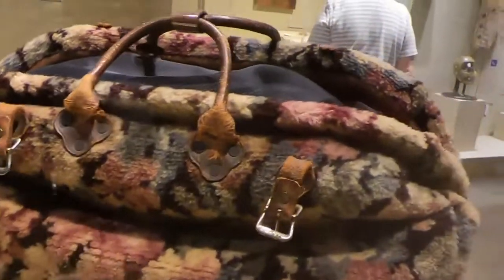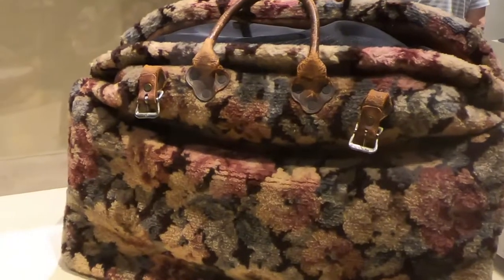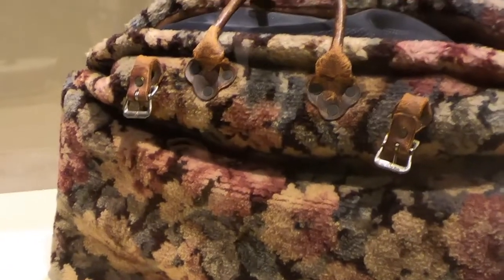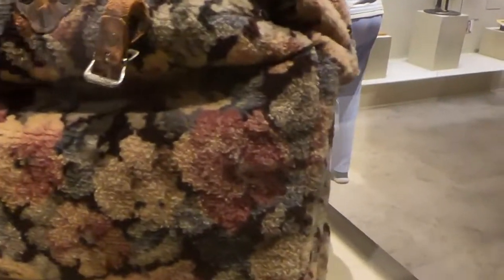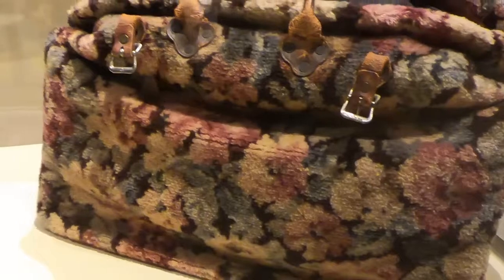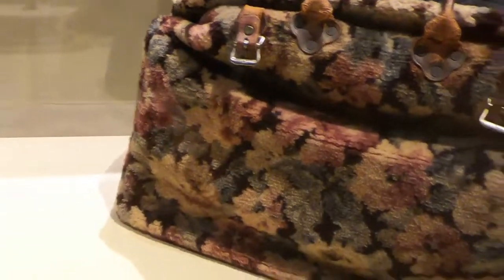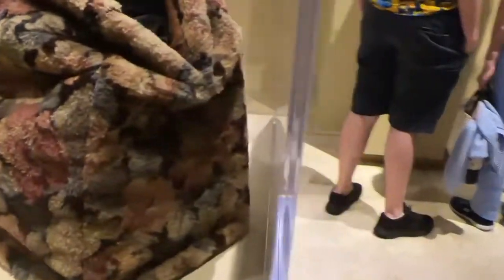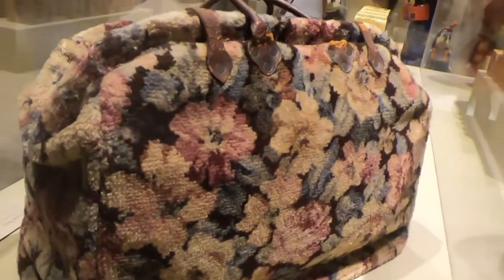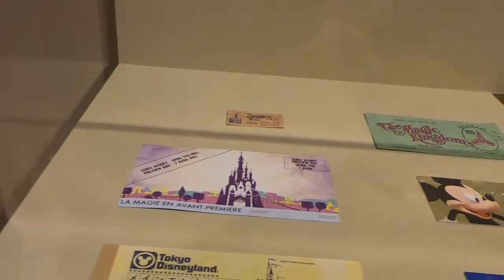This is too cool — this is the actual carpet bag that was used in the original Mary Poppins, used by Julie Andrews. That is too cool! I remember there's a story that goes along with this — it was lost somewhere and was found in a janitor's closet, just thrown there. This is amazing; to think that Julie Andrews used this actual bag in the original Mary Poppins is just awesome.